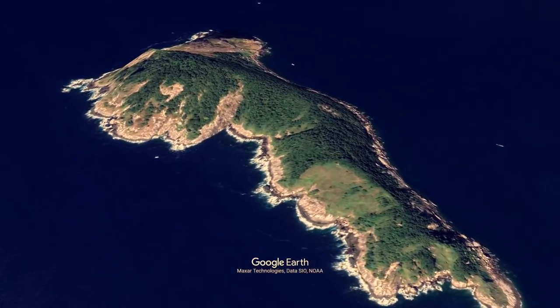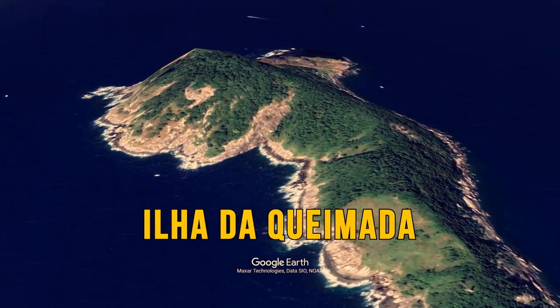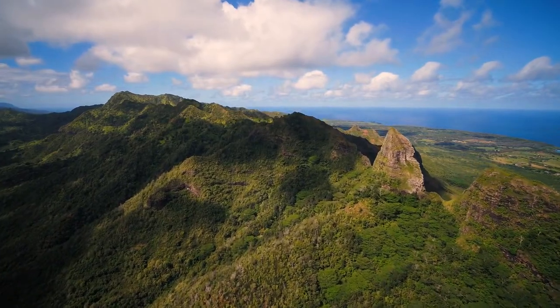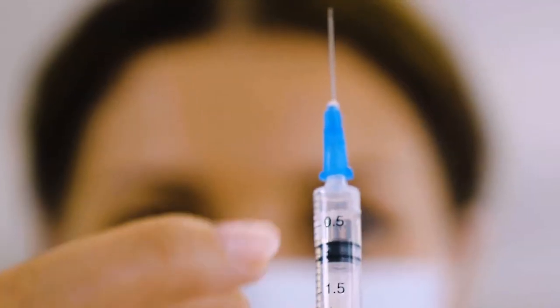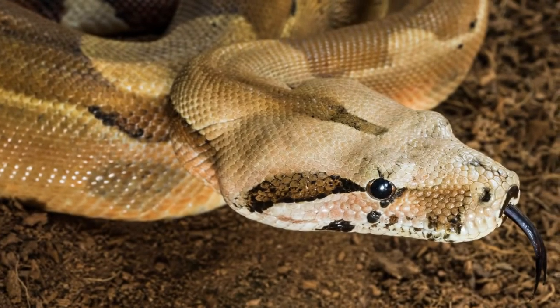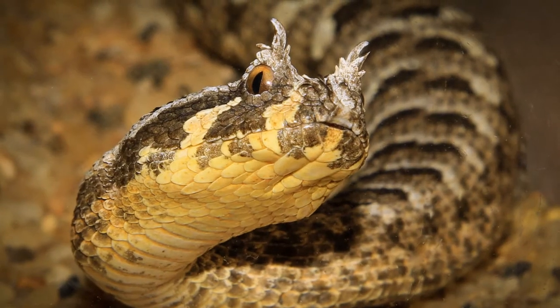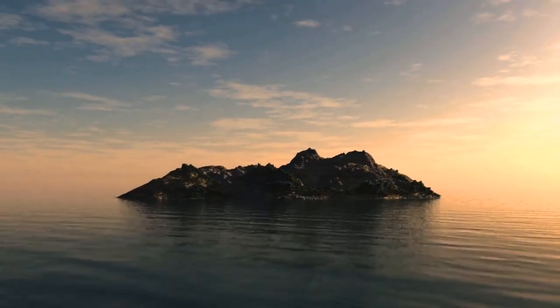Located off the coast of Brazil, there's an island that looks perfectly untouched and pristine. Bad news — dangerous snakes overrun it completely. Over 4,000 golden lancehead vipers inhabit this island. These 3-foot-long snakes are among the most venomous in the entire world.